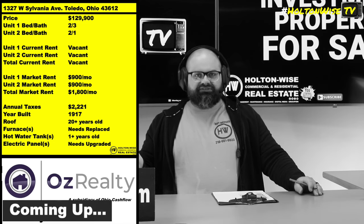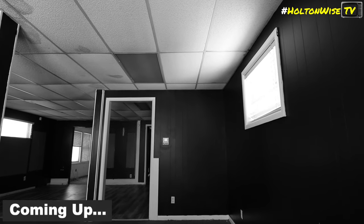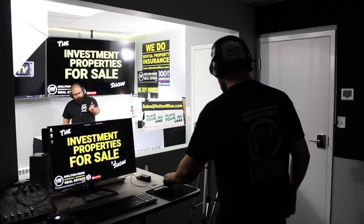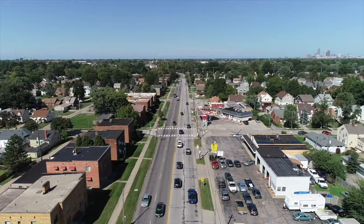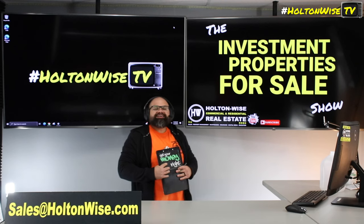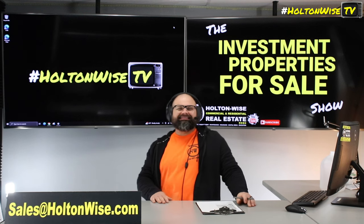You get a property under its true value, you're gonna make money — don't matter what's going on with the market. In this general area of Toledo, you can go comp this out and you're gonna be seeing stuff like this in the 180 range, so you definitely got a lot of leeway here. Welcome to the Investment Properties for Sale show. We provide complete transparency and education. Today we got one of those undervalued joints in Toledo.